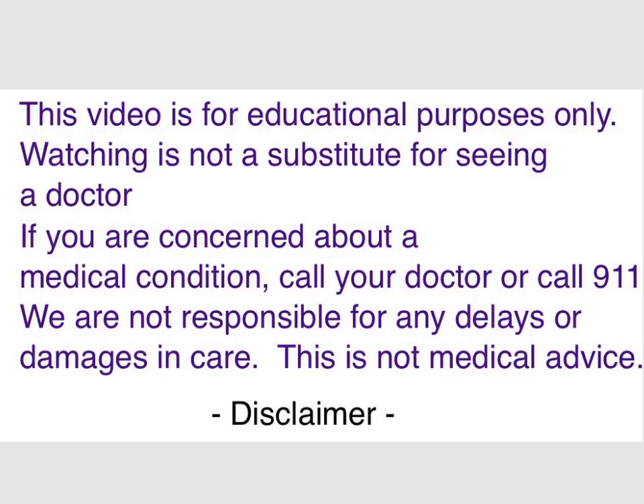This video is for educational purposes only, so watching is not a substitute for seeing a doctor. And if you're concerned about a medical condition, call your doctor or 911. We're not responsible for delays or damages in care. This is not medical advice — it's for education only.